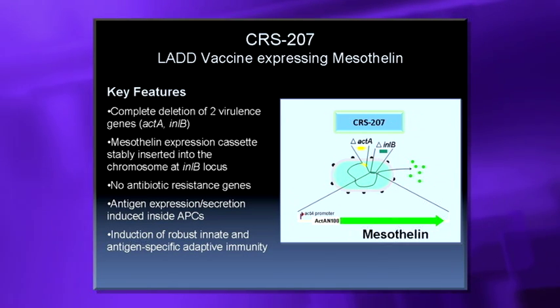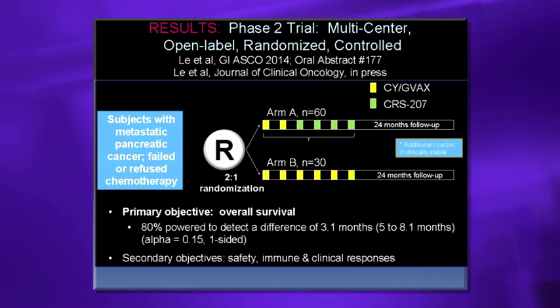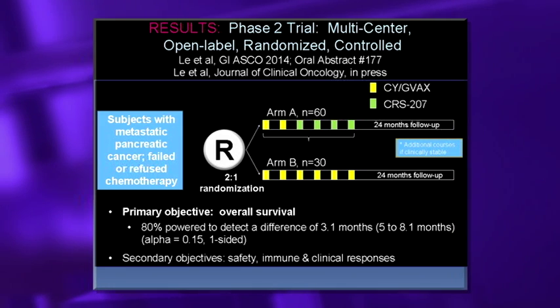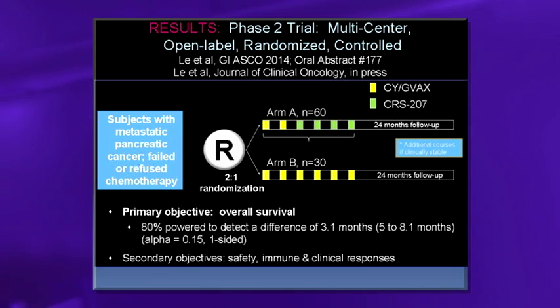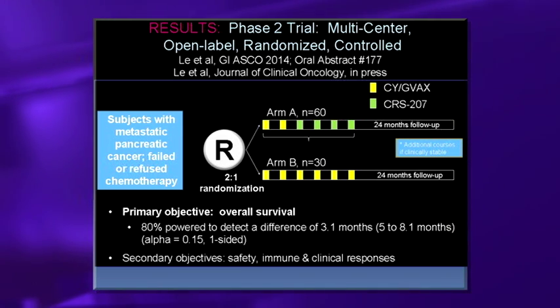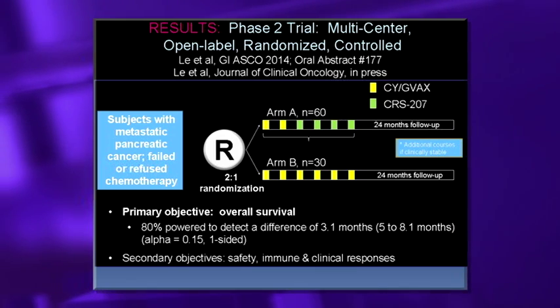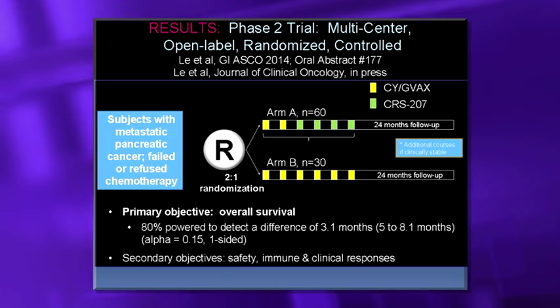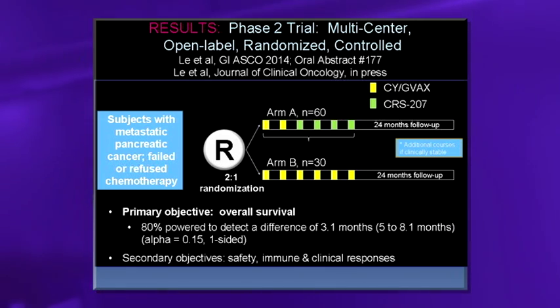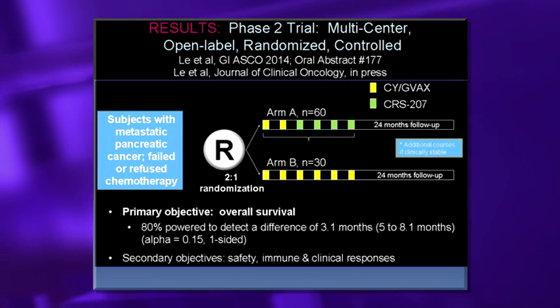Two vaccines may be better than one. GVAX is combined with Listeria monocytogenes, a bacteria that targets the dendritic cell intracellularly with a natural way of releasing antigen. We've modified it to delete two virulent areas and express mesothelin. In animal models, GVAX first to prime and Listeria to boost produced the best response. Benefits include: it's very safe with no serious events in phase one testing, no antibiotic-resistant genes (sensitive to penicillin), and as a bacteria it acts as a natural adjuvant to help expand an activated T-cell response.